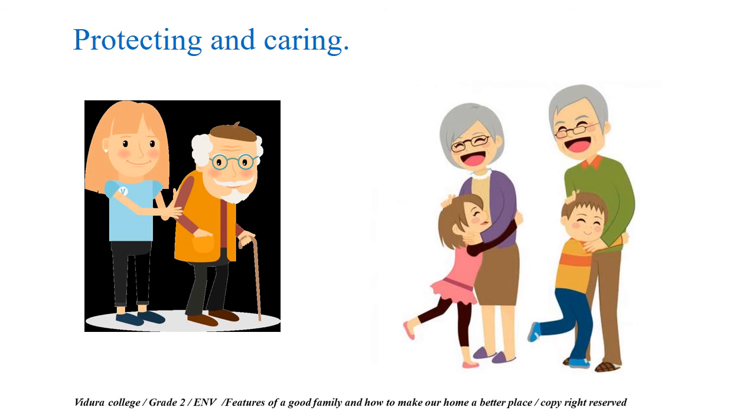The next feature is protecting and caring. This is very important. When your parents are caring for you and protecting you, you feel it — you feel very happy. And if your grandparents are living with you, if you can support them to do their work, they will feel very, very happy. It builds up a good relationship among the family members, and you will have a beautiful family.